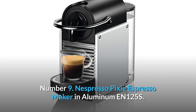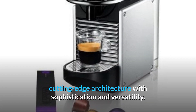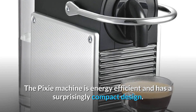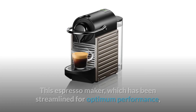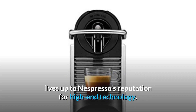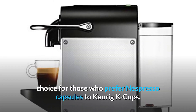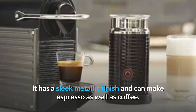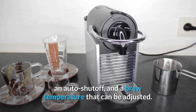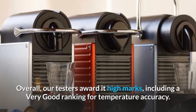Number 9: Nespresso Pixie Espresso Maker in Aluminum EN 125S. DeLonghi's Nespresso Pixie Espresso machine combines cutting-edge architecture with sophistication and versatility. The Pixie machine is energy-efficient and has a surprisingly compact design. It comes with a wide range of advanced features. This espresso maker, which has been streamlined for optimum performance, lives up to Nespresso's reputation for high-end technology. It's a good choice for those who prefer Nespresso capsules to Keurig K-cups. It has a sleek metallic finish, a removable reservoir, a height-adjustable drip tray, an auto-shut-off, and an adjustable brew temperature. Our testers awarded high marks, including a very good ranking for temperature accuracy.